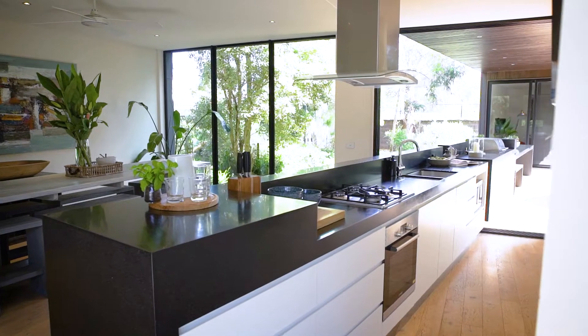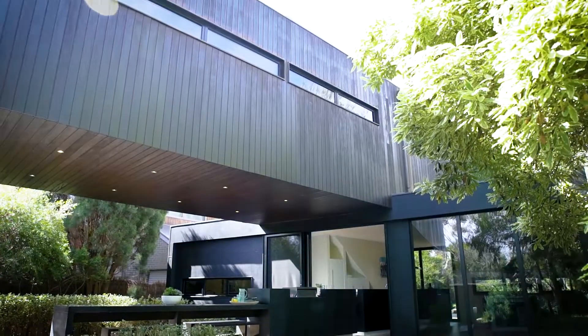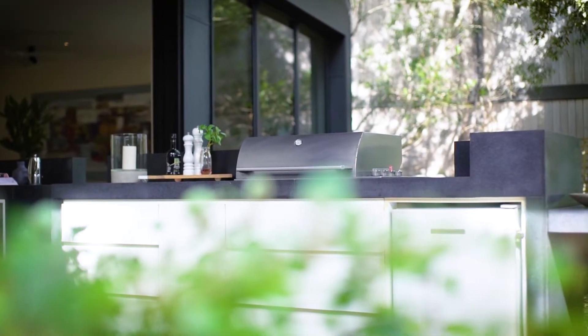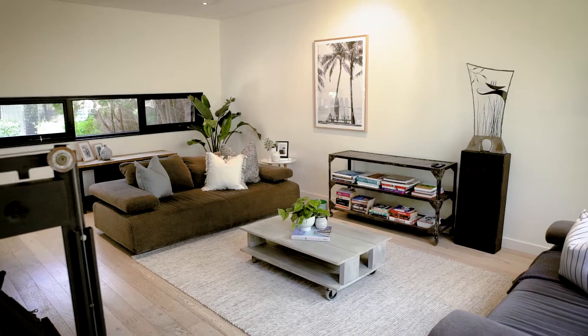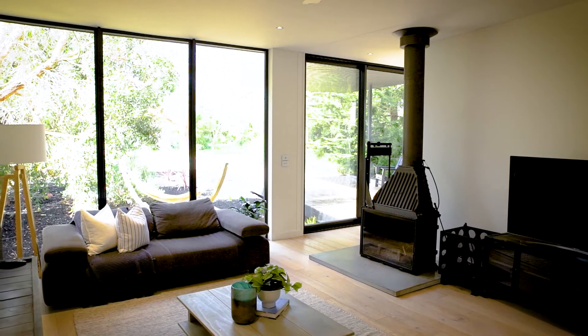A well-equipped kitchen offers a suite of integrated Miele and Bosch appliances and flows out to a covered al fresco area and comprehensive outdoor kitchen, while an inviting family room is highlighted by a Cheminée Philippe wood fire, enhancing the home's year-round appeal.